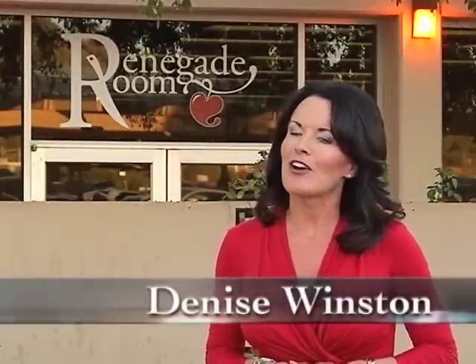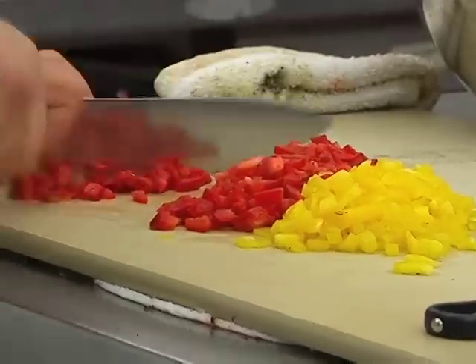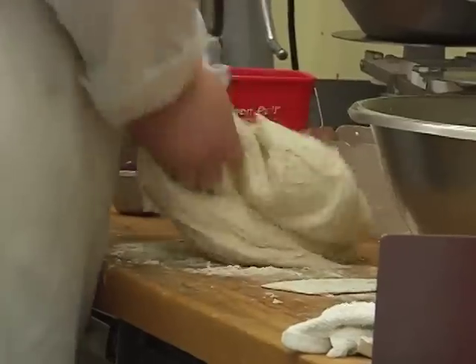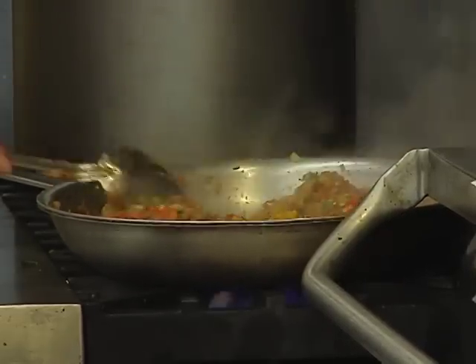Hello everyone, I'm Denise Winston and we are at Bakersfield College, the Renegade Room, and this is Bakersfield Eats. Today we are on the east side of town at a hidden treasure — a place where you might be surprised to find a relaxing atmosphere and gourmet meals at home-cooked prices. We're at the Renegade Room at Bakersfield College, where there's a lot more going on than just education.